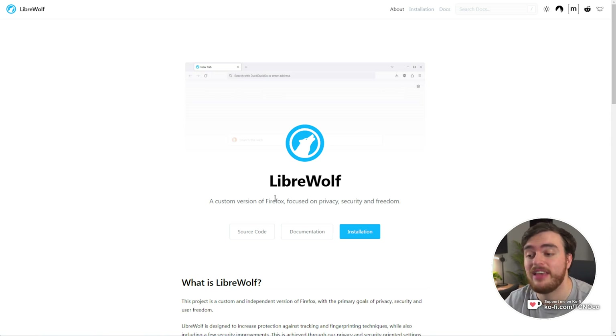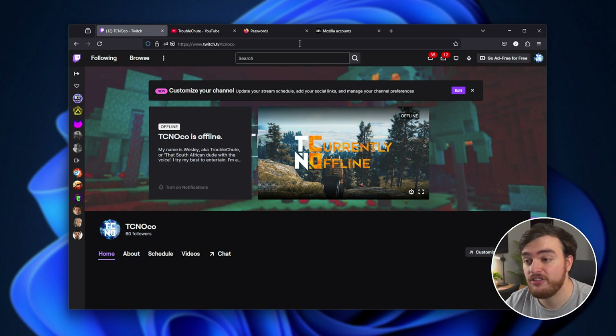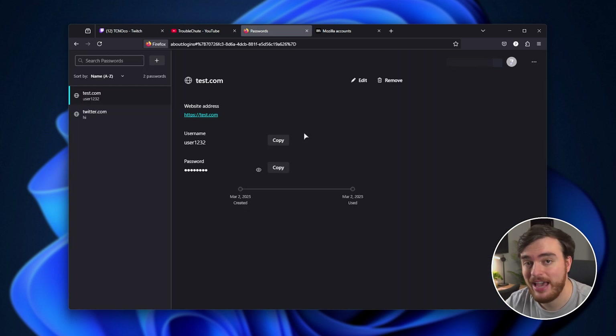The best part is because it's a fork of Firefox, you can actually lift pretty much everything, including your current logins. So I'm logged in on Twitch, YouTube, and of course I have some saved passwords, history, bookmarks, etc. All of this can be moved across to LibreWolf very easily.